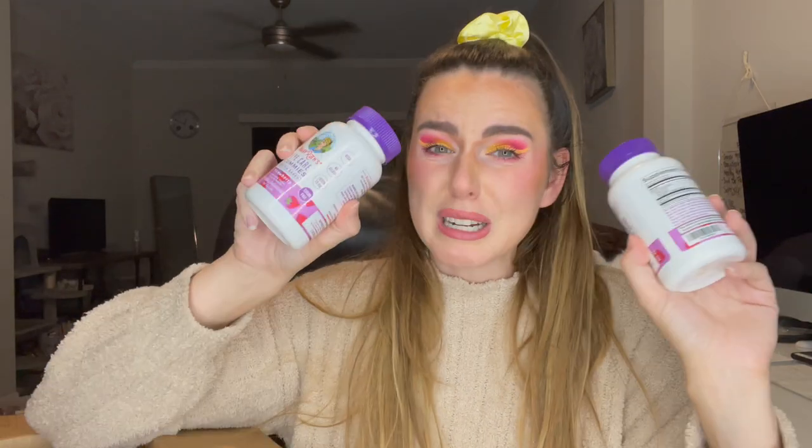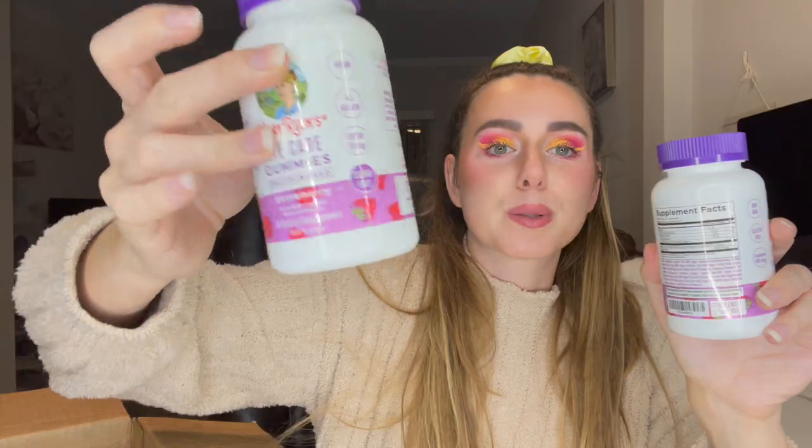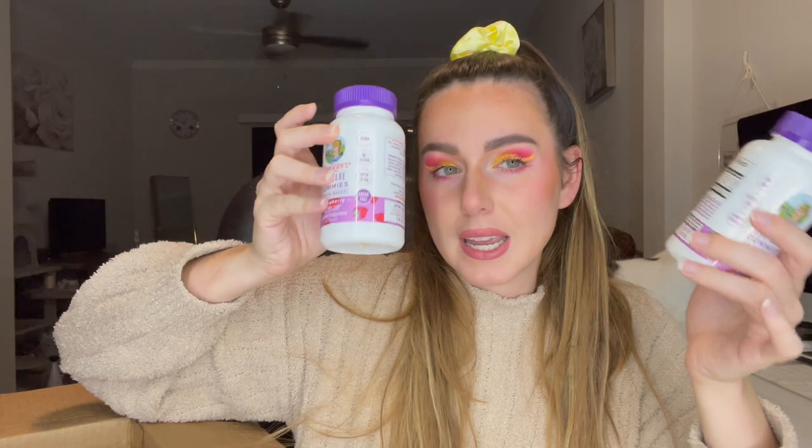I purchased a million of these because I'm trying to take care of my eyes. These are the MaryRuth Eye Care gummies — pectin based, strawberry flavored, 90 count. These eye gummies have lutein derived from marigold flowers and zeaxanthin, which are supposed to be good for your eye health. I have been taking these — I have a bottle currently open — and I ordered five of them. Some are to give to my mom to try out as well.